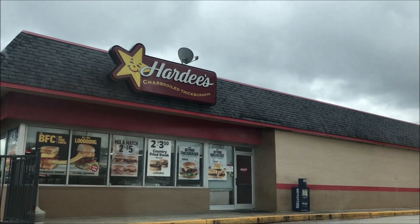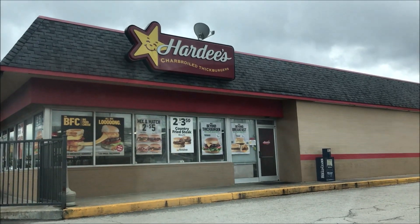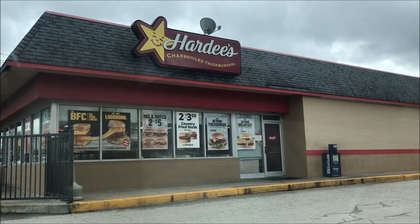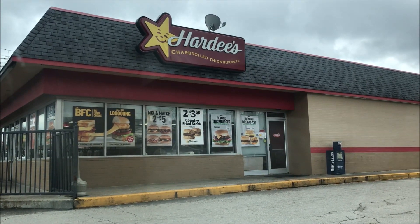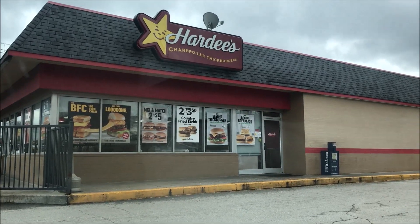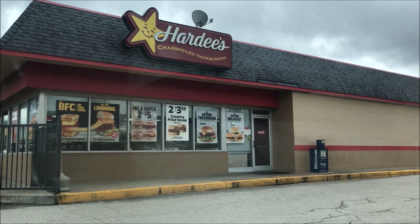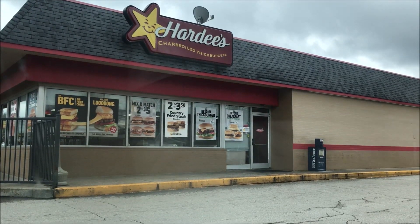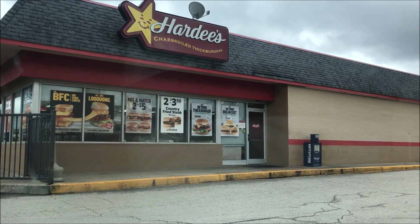Hey guys, welcome to another lunchtime review. Today I'm going to Hardy's and they have the BFC — the Big Fried Cheese. I'm going to have one of their Big Fried Cheese thick burgers and see what it tastes like, see what that big hunk of cheese looks like. I'm going to set you up in the holder and take you to the drive-thru with me.